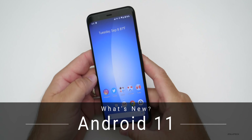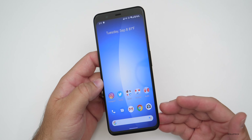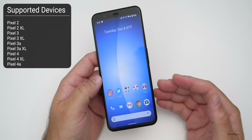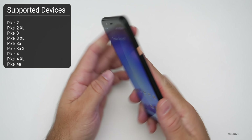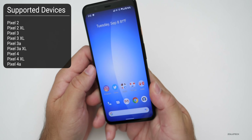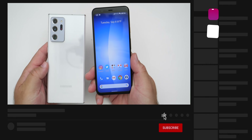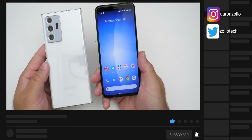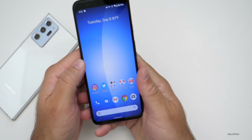Hi everyone, Aaron here for Zolo Tech. Today Android 11 was finally released to the public. This is available for all Pixel devices from the Pixel 2 on — the Pixel 2, 2 XL, 3, 3 XL, 3a, 3a XL, 4, 4 XL, and Pixel 4a. It may also be coming a little bit later today to Samsung devices like the Note 20 Ultra, S20 Ultra, and other devices such as OnePlus hopefully fairly soon.